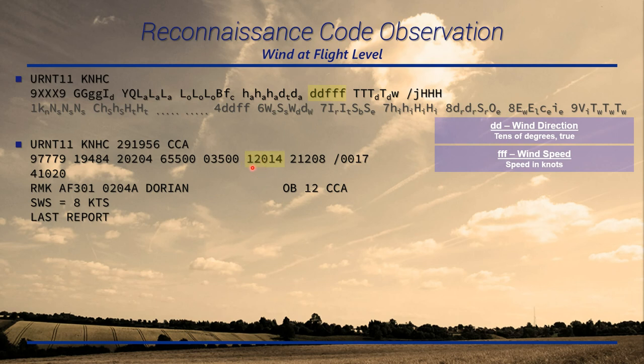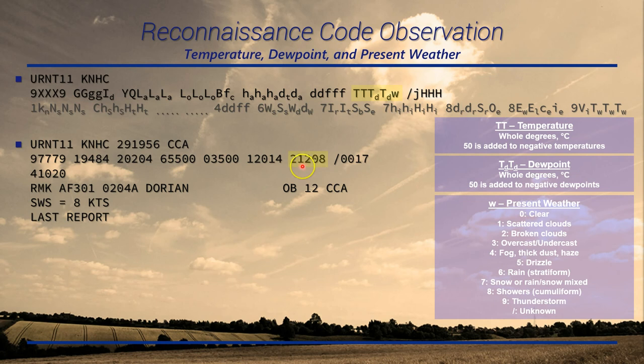The first two digits are wind direction in tens of degrees true — in this case 120 degrees. The next three digits are wind speed in knots: 14 knots. The following group is temperature, dewpoint, and present weather. The first two digits are temperature in whole degrees Celsius; if below zero, 50 is added — so 21 is 21 degrees Celsius, and minus two would be encoded as 52. Dewpoint uses the same method, so 20 degrees Celsius here. The last digit W is present weather; if multiple phenomena are observed, the highest code number is used — rain showers (8) is encoded.